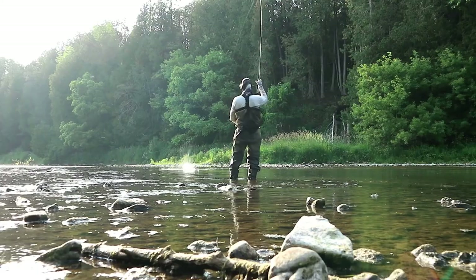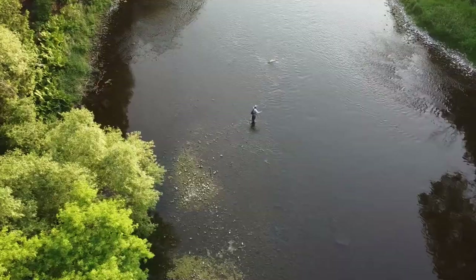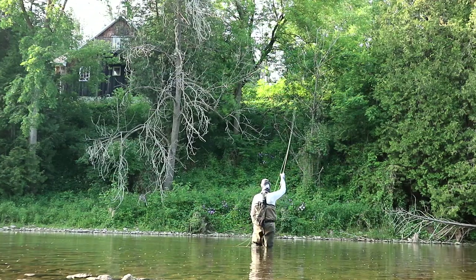I managed to break out the fly rod and head down to the Grand River in search of some brown trout. I was really hoping to get some on top on dry flies, and while the hatch wasn't awesome, there was enough fish to keep me busy and the river sure didn't disappoint.